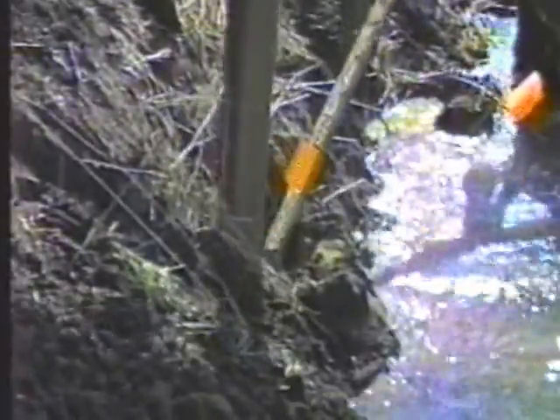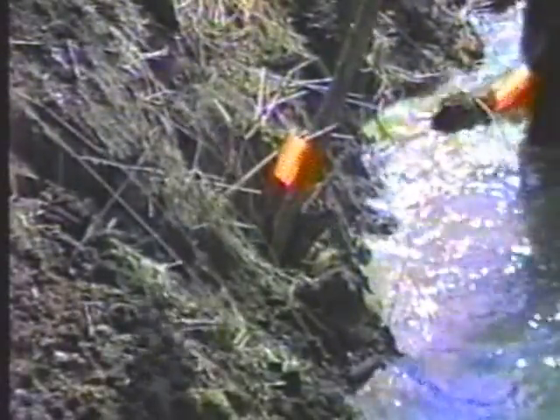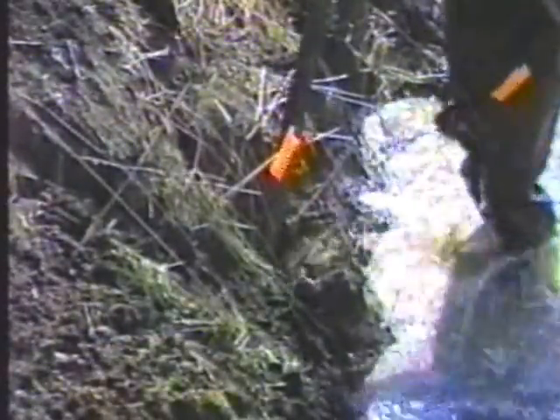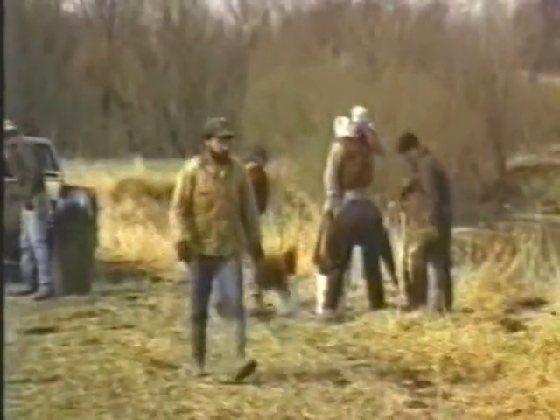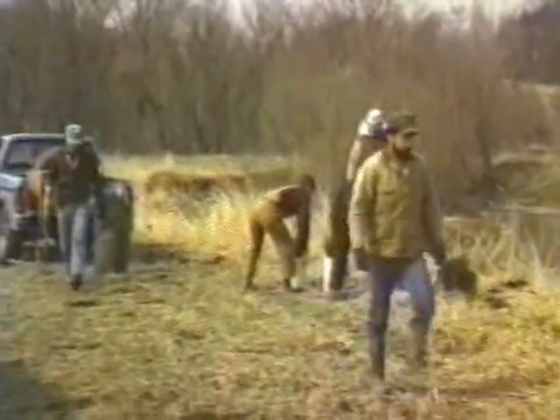Smaller willow cuttings are placed between the larger willows to trap sediment. At smaller installation sites, a gas auger can be used to dig the holes for the willows, which is less expensive than using the excavator. Seedlings of more desirable trees are planted among the willows and along the upper bank. The seedlings of green ash, hawthorn, bald cypress, and gray dogwood will shade out the willows when fully grown.